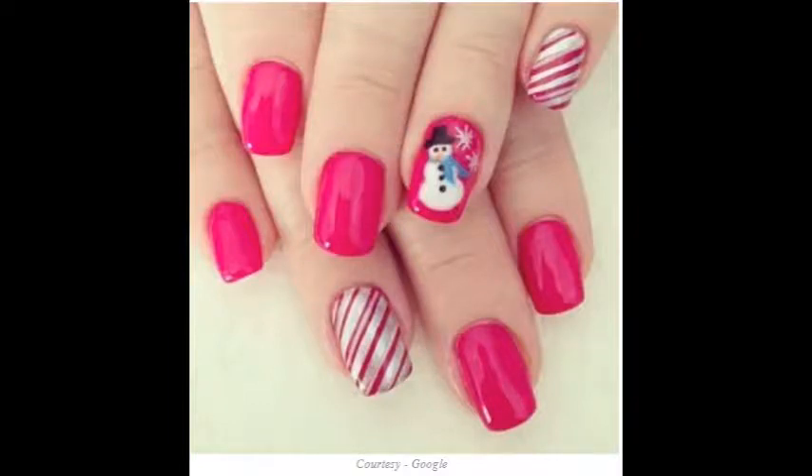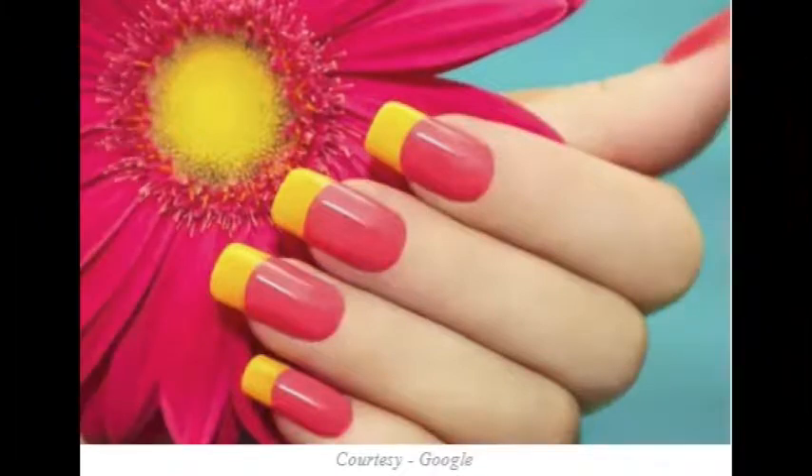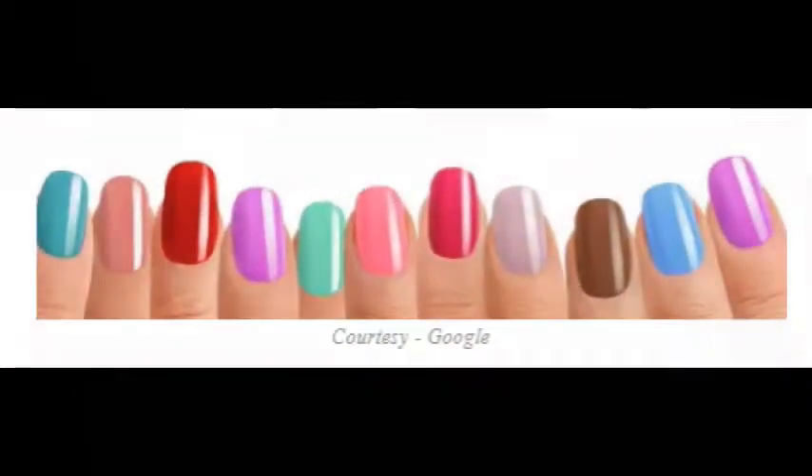If you are tired of normal nail polish, on the nails you can also draw pictures from cartoons, mountains or rivers. It is also the latest fashion to leave behind nail polish and make different kinds of pictures on nails.